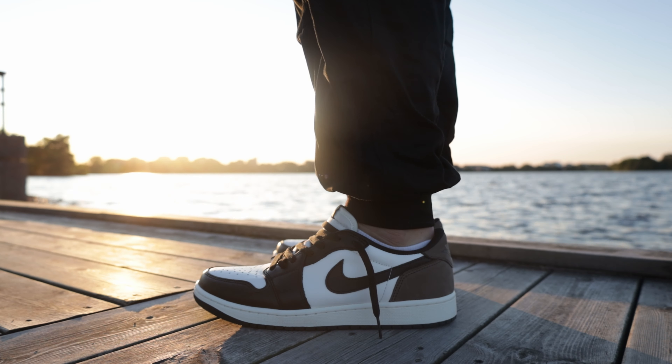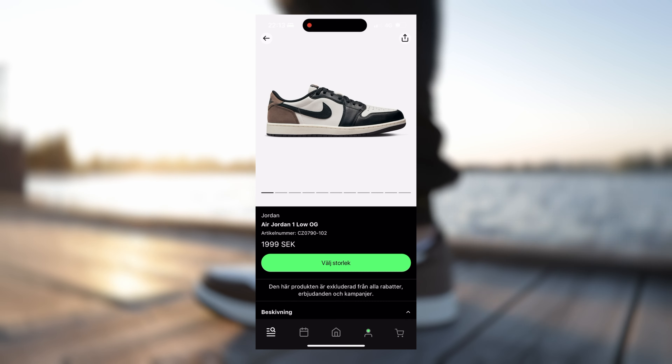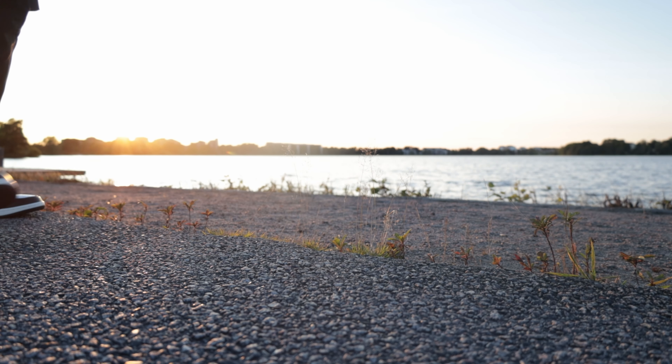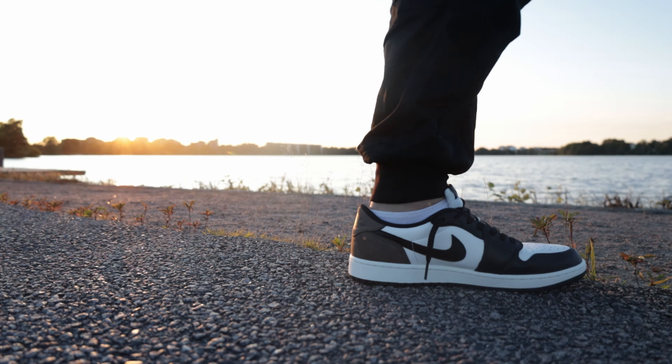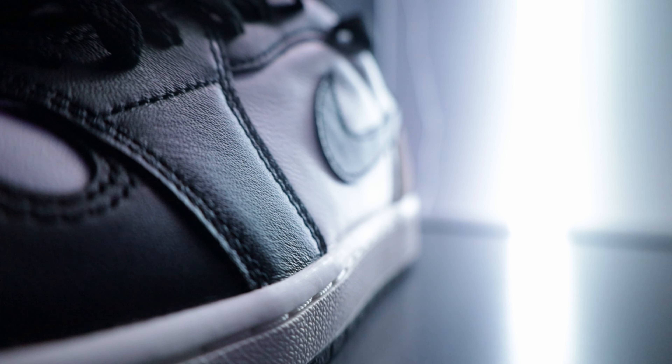Four years ago grabbing this sneaker for retail would have been impossible, but now everyone and their mama has copped a pair at retail price. Watch me unbox, reveal stock numbers, review, and check out this dope on-feed footage with the sunset in the background. Let's find out if the Jordan 1 Low Mocha deserves the hype.